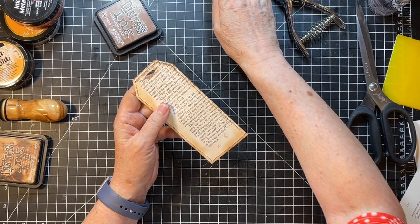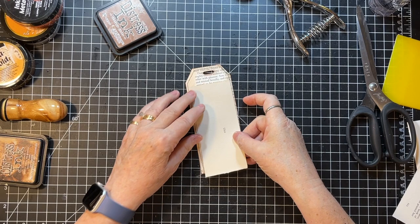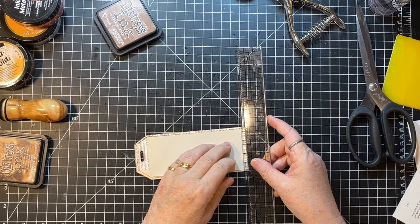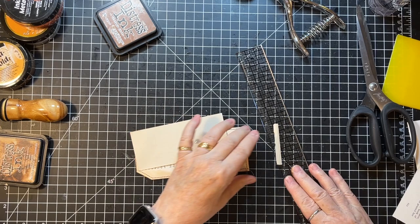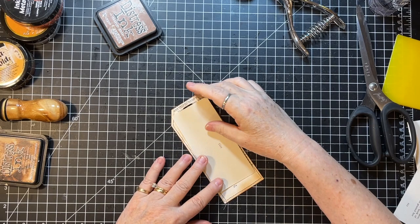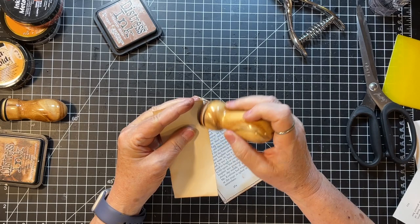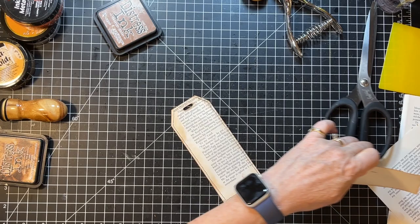Do I have a strip? Oh right here — yeah, that's pretty darn close. Just going to take a smidge off the bottom. It's got a page number in it but I don't care — I think that's kind of fun actually.